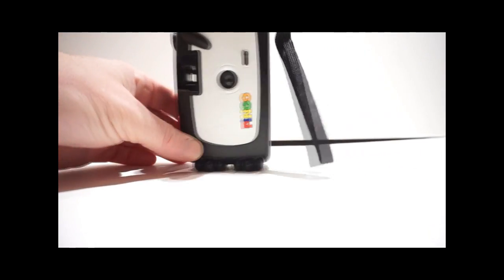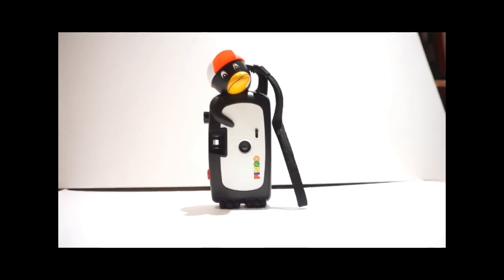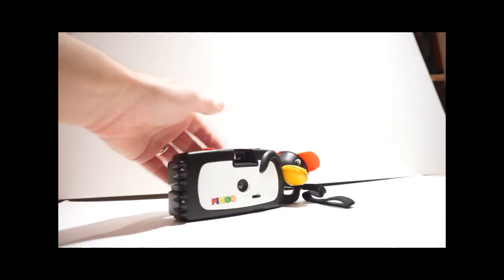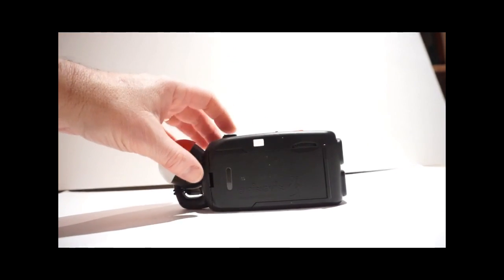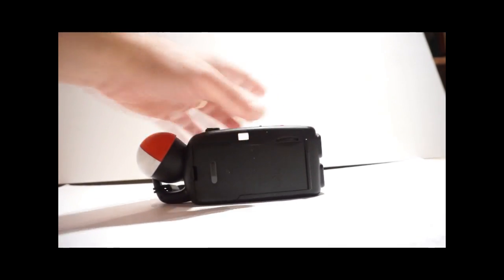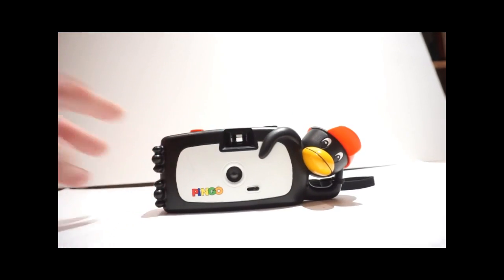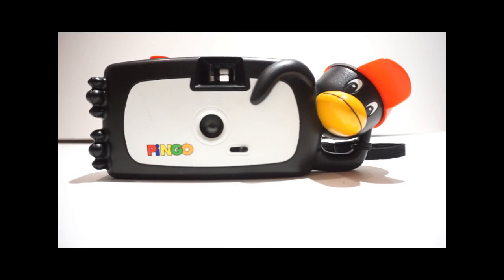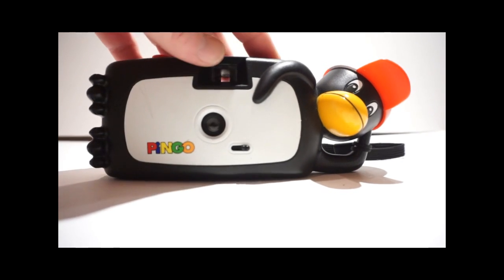It's fixed focus, as you can imagine — very, very novelty. I'm in a makeshift hall at the minute. It has very basic features: the shutter button, rewind, wind-on, and a lens cover. It is, as you can well imagine, aimed at kids and people like me who like novelty cameras.